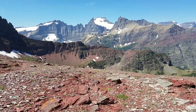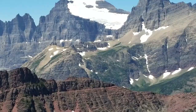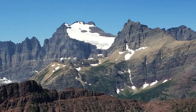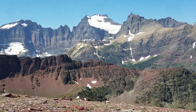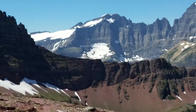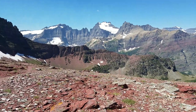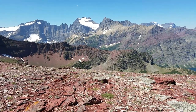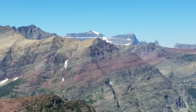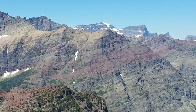But here we are on Red Gap Pass. The wind settles a little bit. I just want to show you Old Sun Glacier again on Mount Merritt — beautiful glacier — and Ahern Glacier over to the left on Ahern Mountain. So here we are on Red Gap Pass, and while the wind has subsided for a second, you can see the tip of Mount Cleveland from up here. That peak with the snow on top of it — that's the tip of Mount Cleveland, the tallest peak in the park.